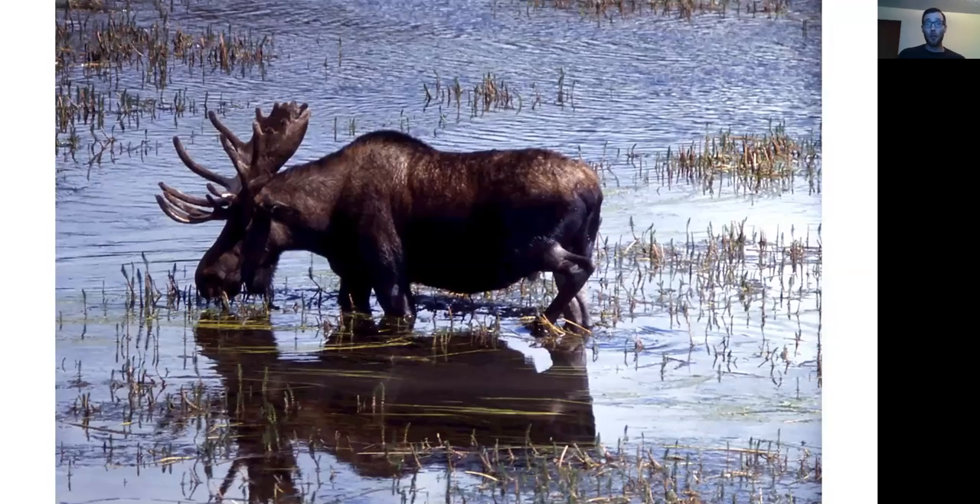Well, one thing that a moose needs is water to drink. Moose particularly love hanging out in the water and they're very rarely found very far away from water, so they need that water to drink and survive.